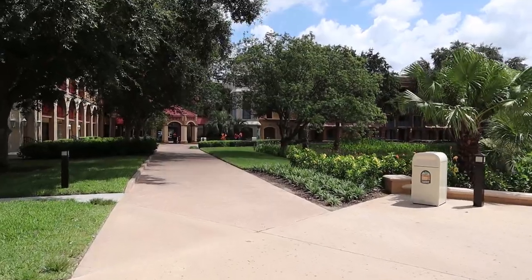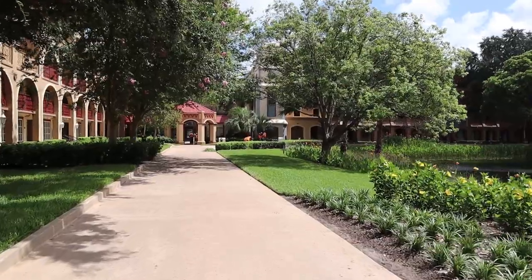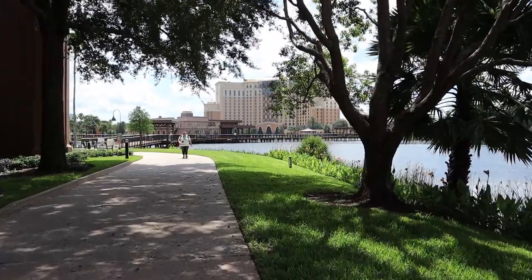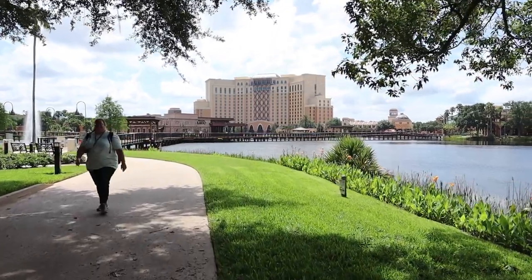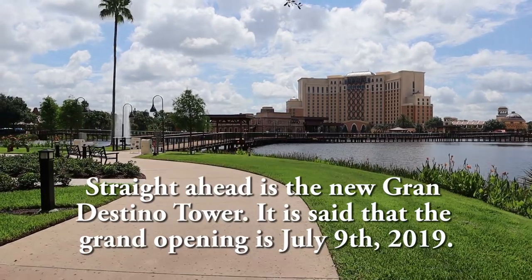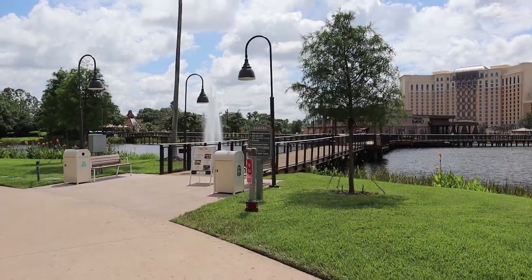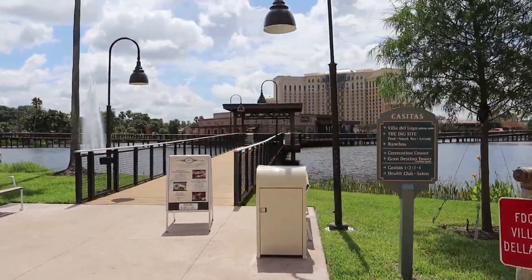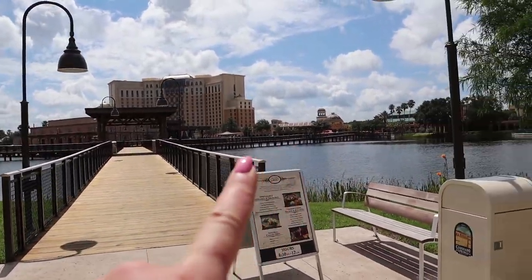Coming out of the Casita section, almost to the end of it, still following along the pathway around the lake. This resort really is beautiful — it's quite large, but with the three bridges now open it's a lot easier to get from one place to another. Here is the bridge from the Casitas area into Villa del Lago, and also a shortcut to El Centro which is right over there.